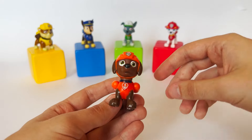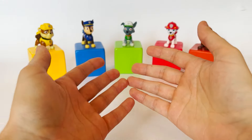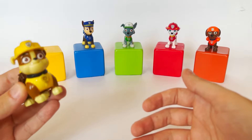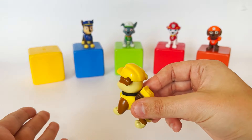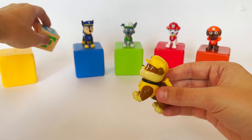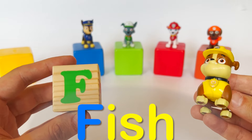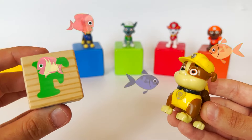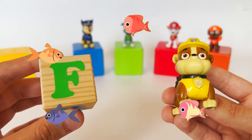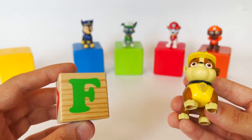Now let's go again — let's open up the yellow cube, and Rubble can help us with that. Rubble on the double! It's the letter F. F like fish! I know fish can live in rivers, lakes, seas and oceans. That's right, Rubble — and there are many different kinds of fish. Thanks for helping out, Rubble.